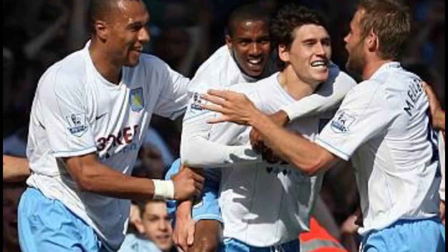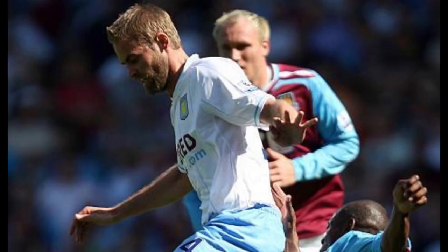On the 11th of May 2008, Olof Mellberg was set to face West Ham United. The Swedish international had eight years at Aston Villa, then went off to Italy to play for AC Milan. This was supposed to be the perfect send-off for Olof Mellberg. If Aston Villa beat West Ham, they would go into the UEFA Cup, and they did just that. They got the chance to compete for the Intertoto Cup, where they eventually got Europa League football the season after.